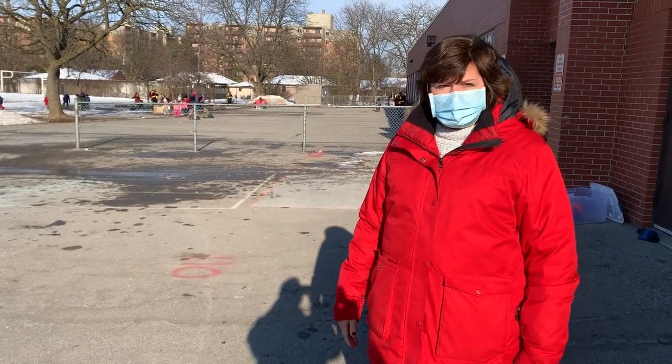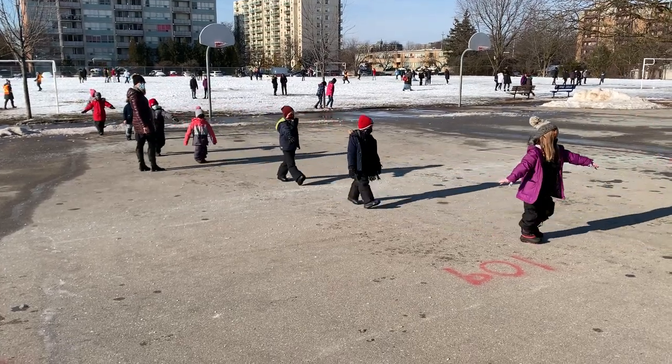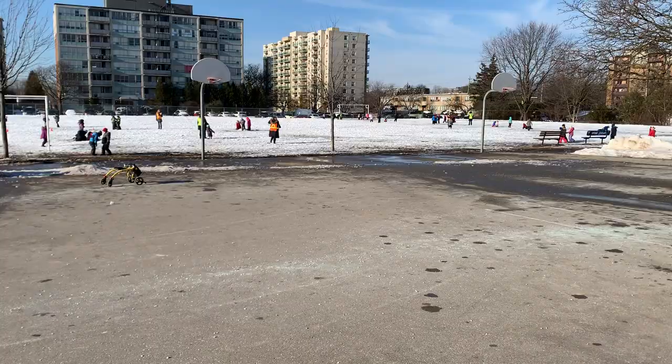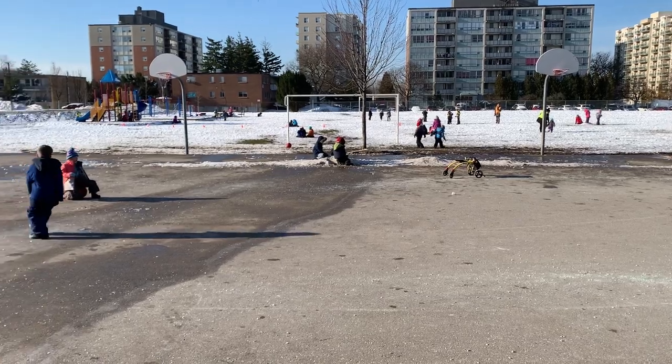Our yard is organized into four quadrants so each quadrant has a cohort of students where that's their contact tracing area. Each week the students move from one quadrant to the other to get an opportunity to play in different areas of the yard.